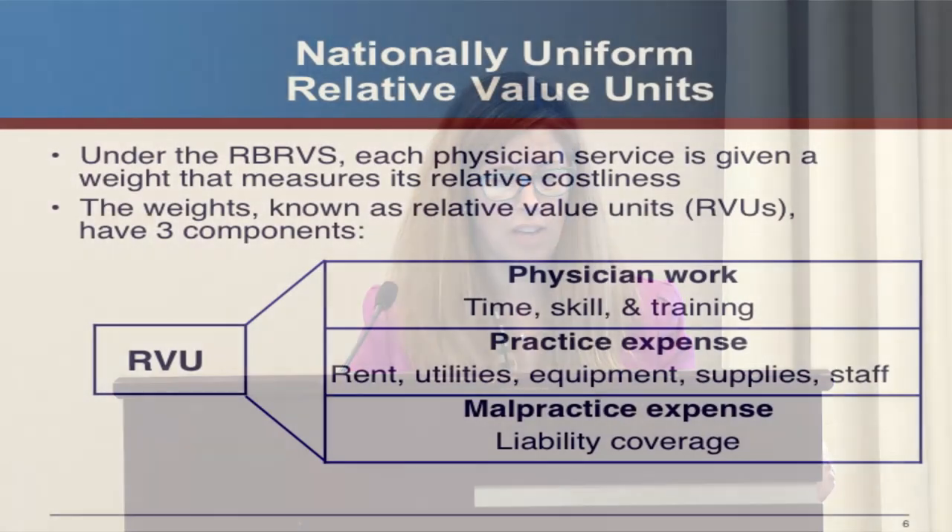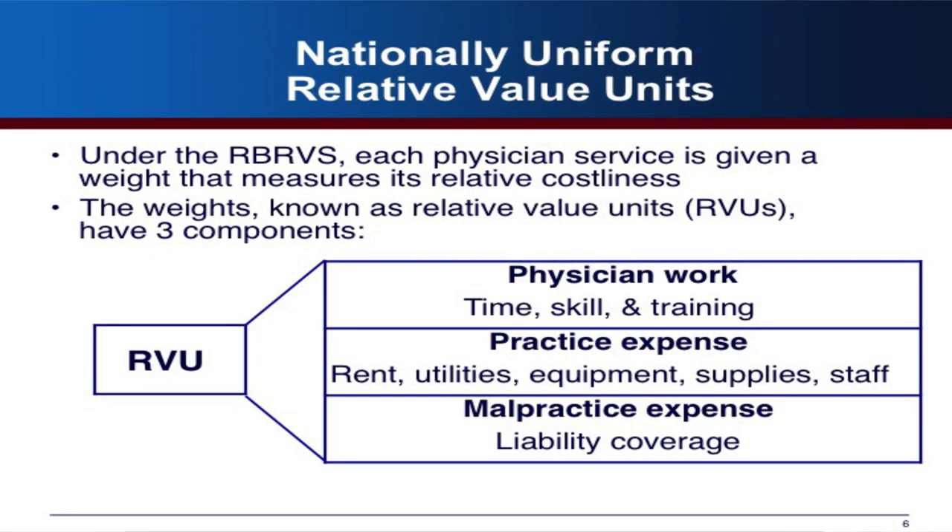Under the RBRVS, services are valued relative to other services, and the weights are made up of three things: physician work — the time, skill, and training involved; practice expense — rents, utilities, equipment, supplies, and staff; and malpractice expense. Note that physicians prefer the term 'professional liability' over malpractice, so keep that in mind when speaking with them.